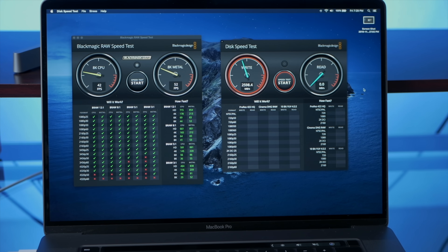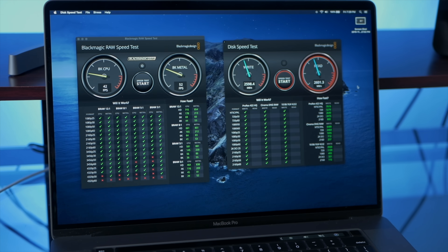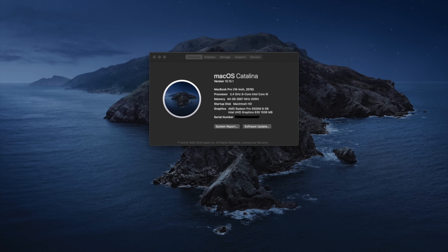Now why did I choose to get 64 gigabytes instead of 32 gigabytes of unified memory? Many people think that because the new memory has a much higher bandwidth and much better performance, it's not necessary to get 64 gigabytes. But my previous 16-inch MacBook Pro had 64 gigabytes of RAM, and DaVinci Resolve would regularly use most of it. My previous 16-inch also had an 8-gigabyte graphics card, for a total of 72 gigabytes.